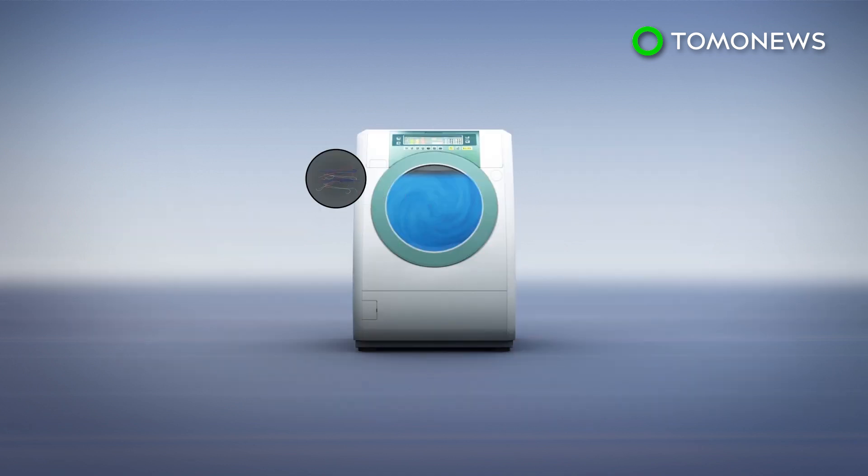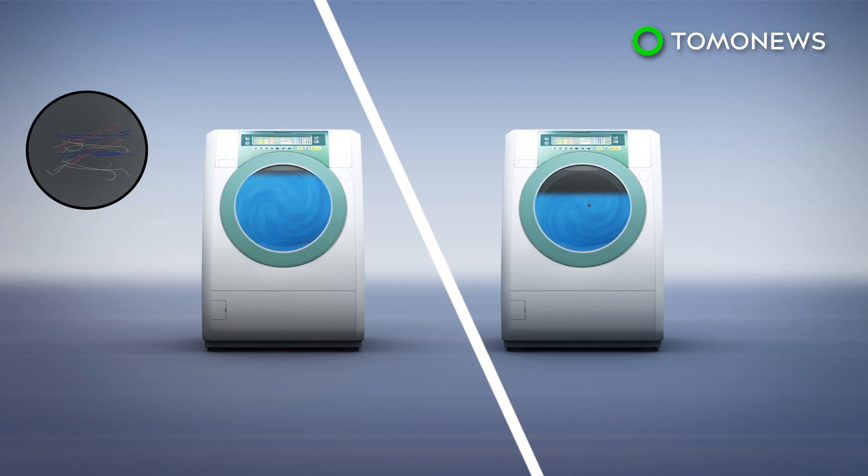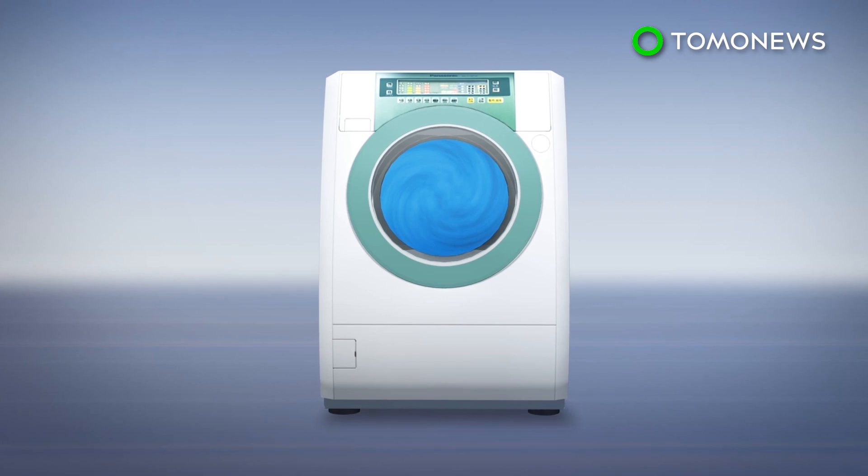Citing the study, the Irish Times reports that a delicate wash cycle released approximately 1.4 million microplastics — 800,000 more plastic fibers than a standard wash. In comparison, the washing machine's standard washing cycle released around 600,000 fibers.